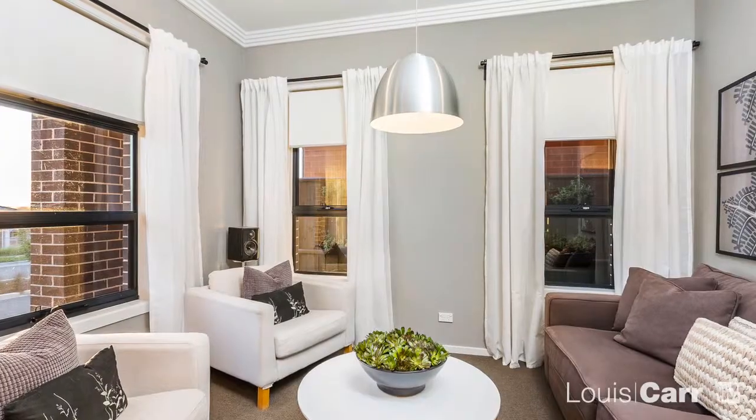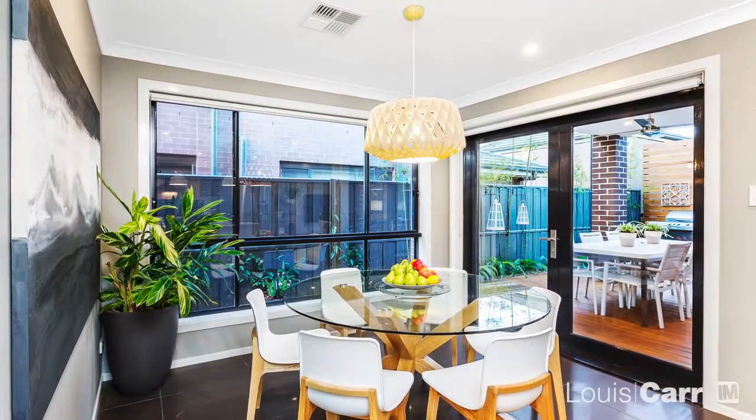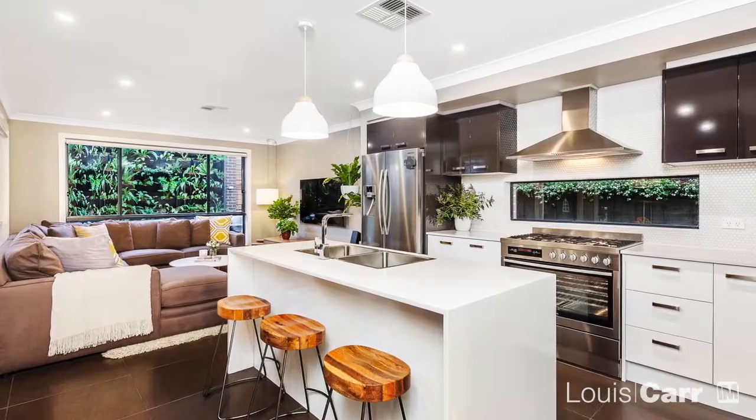Hi, I'm Andrew Patman from Louie Carr Real Estate and I'd like you to take a tour with me of this beautiful residence. From the moment you walk in you'll be blown away by the style that radiates throughout the home. The layout of the residence has been thoughtfully designed to blend functionality and form.